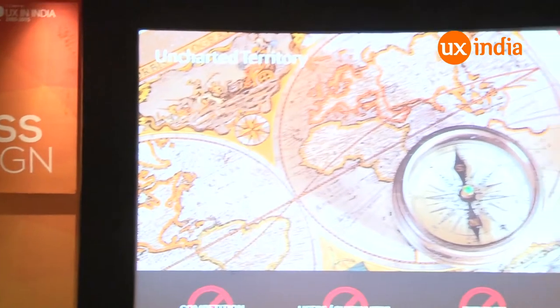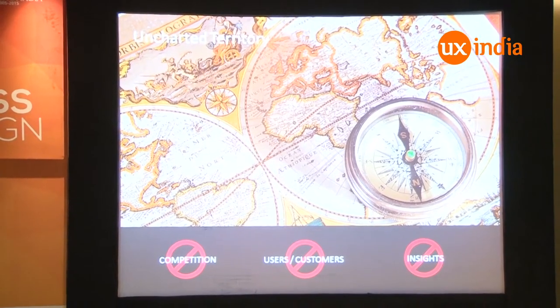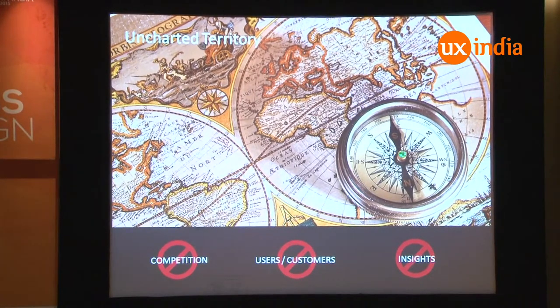When you are actually designing for uncharted territory — a new market category that doesn't exist yet — that means there is no competition. You are the first to introduce and create this market; no users, no competition. So it's tough. It's tough for a designer to design a product like that. So how do you handle this? We actually built an award-winning product, and that's what I'm going to show you.